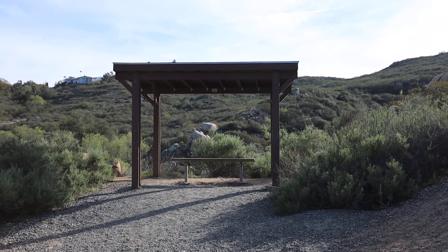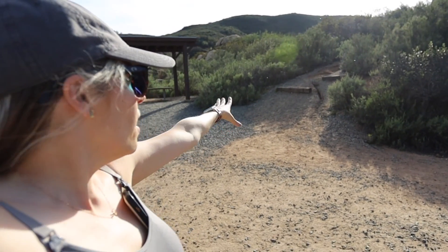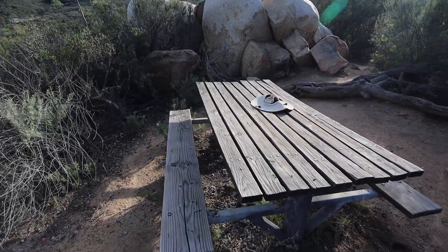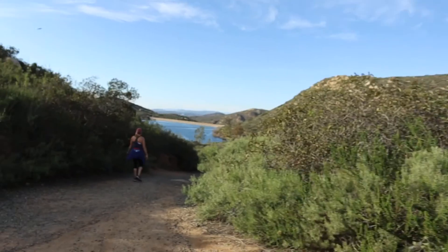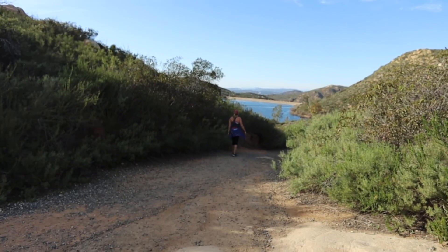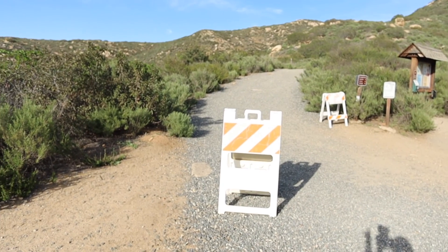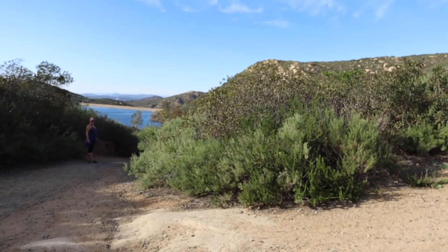This is where you get to the classic Potato Chip Rock hike, which we'll make a video on one day — but not today, because we're only one month postpartum and it's a very hard hike. If you turn around, there's a bench and a little trail that leads to a picnic bench at the top. For the Lake Poway loop trail, you're going to want to head down to the left of that sign.